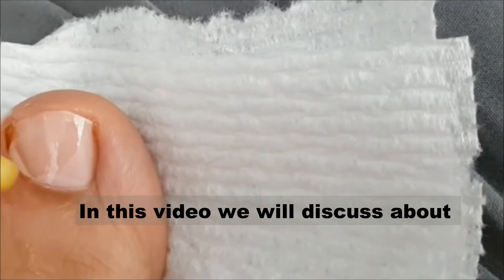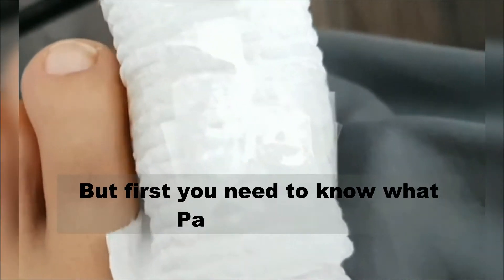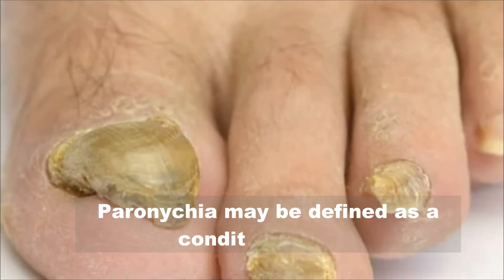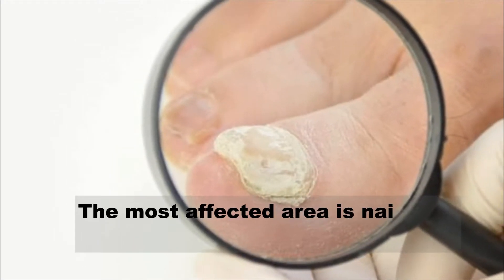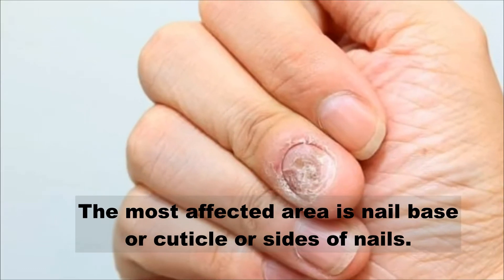In this video we will discuss paronychia and its most effective home remedies. Paronychia may be defined as a condition where the skin around a finger or toenail gets infected. The most affected area is the nail base, cuticle, or sides of the nails.